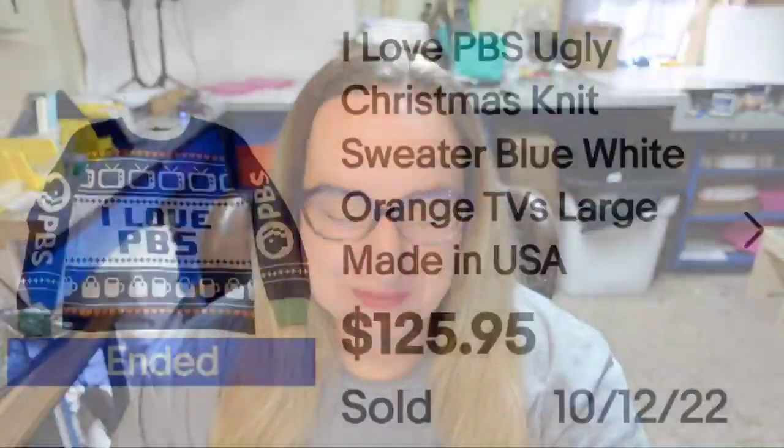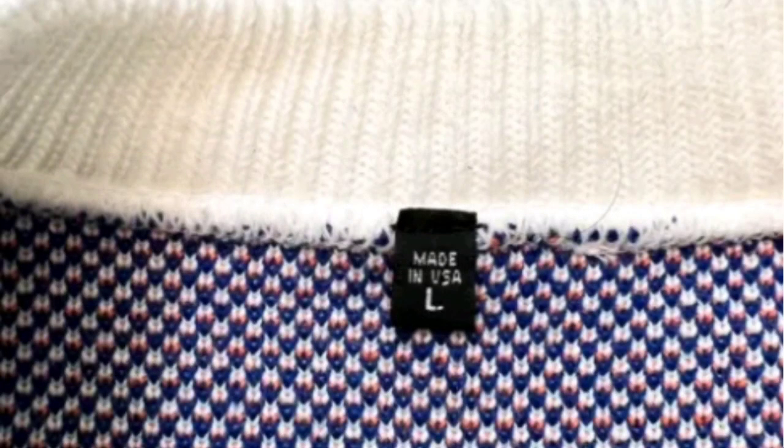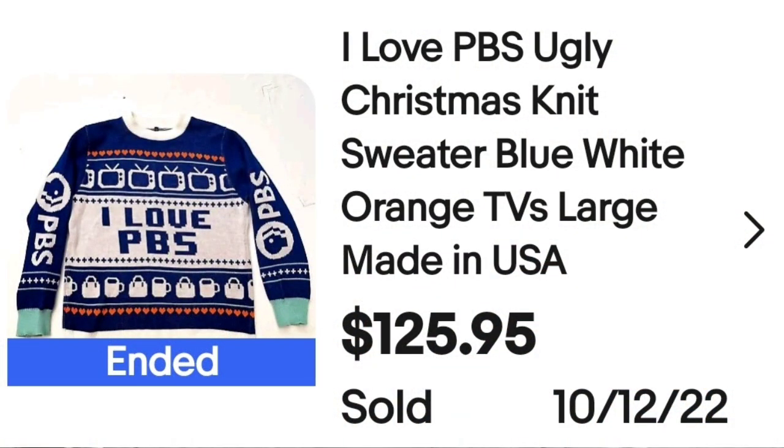Up next is something I remember watching all the time — PBS. This is an 'I Love PBS' ugly Christmas knit sweater, blue, white, orange TV. I can see Mr. Rogers wearing this sweater. Buy it now at $125.95. On the tag there's actually no brand — it just says made in the USA, large. A great sale at almost $126.